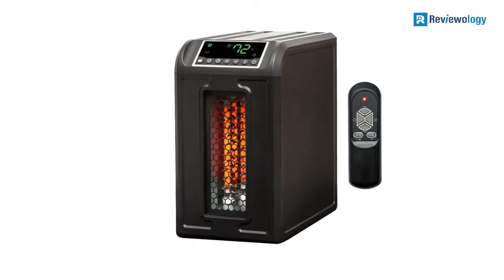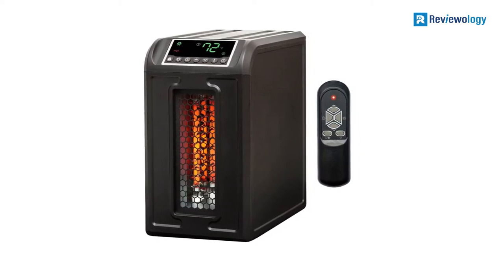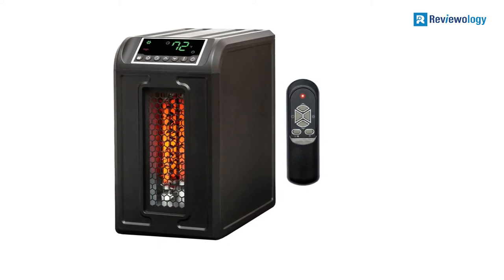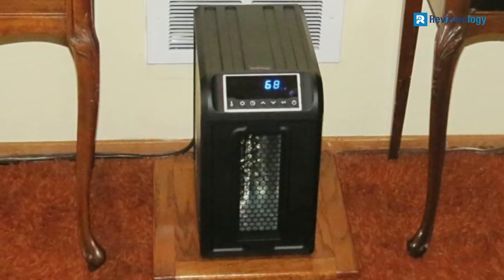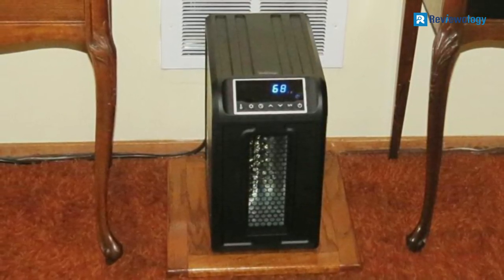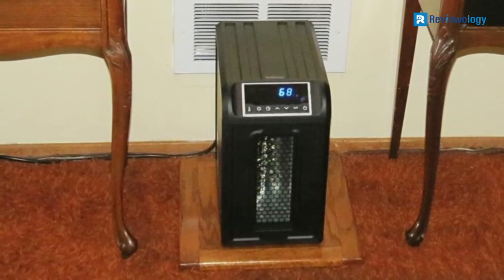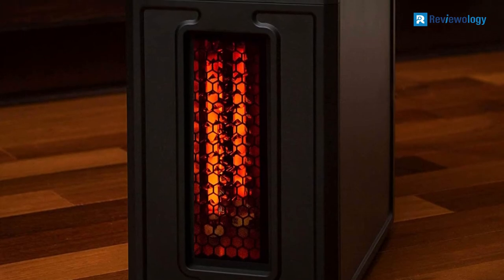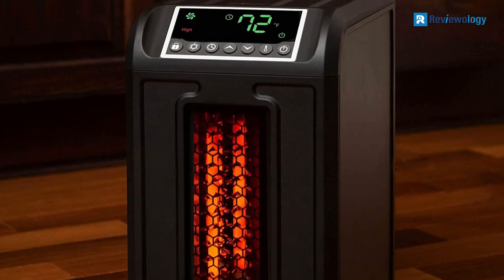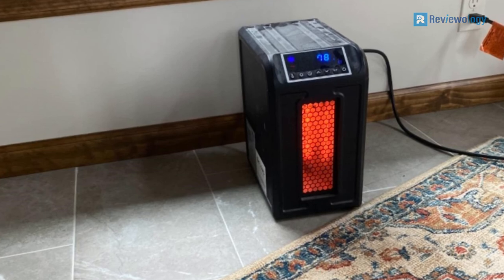For example, it has a 12-hour timer to allow you to set it to turn on or off automatically. In addition, there's a remote control so you don't have to get up to make adjustments. This product is very compact and lightweight, giving it the additional benefit of moving around from room to room depending on where it is most needed. This heater features three metal-wrapped quartz infrared elements, has a lifetime washable air filter, and only uses up to 1500W. All electrical components are warranted for one year.